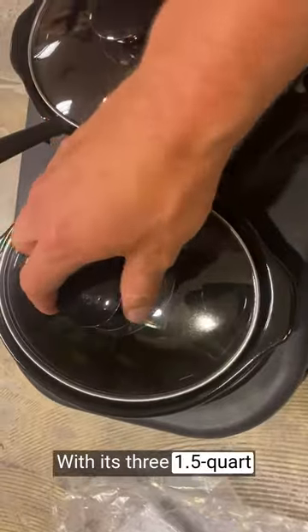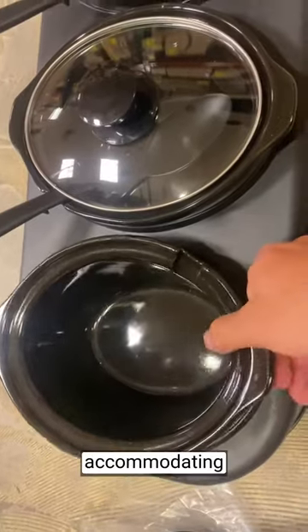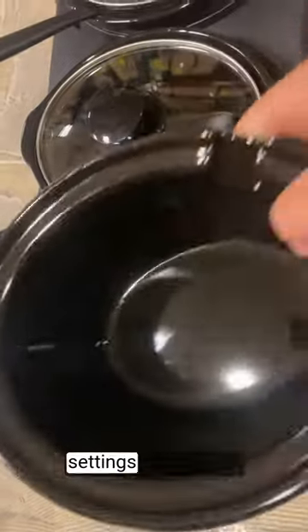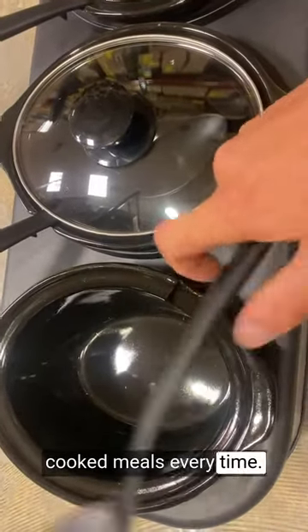With its three 1.5-quart buffet servers and warmers, I can prepare a variety of dishes simultaneously, accommodating different tastes and dietary preferences. The adjustable temperature settings allow me to easily control the cooking process, ensuring perfectly cooked meals every time.